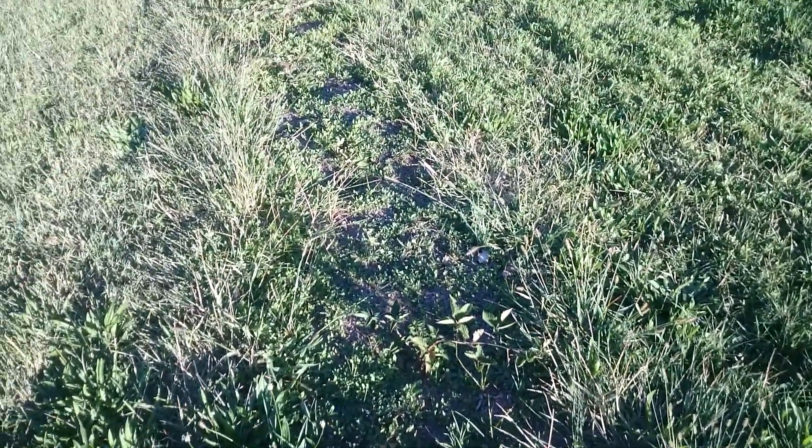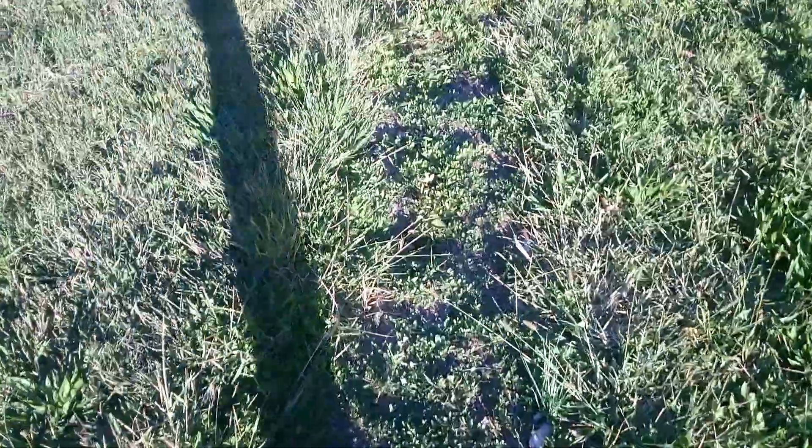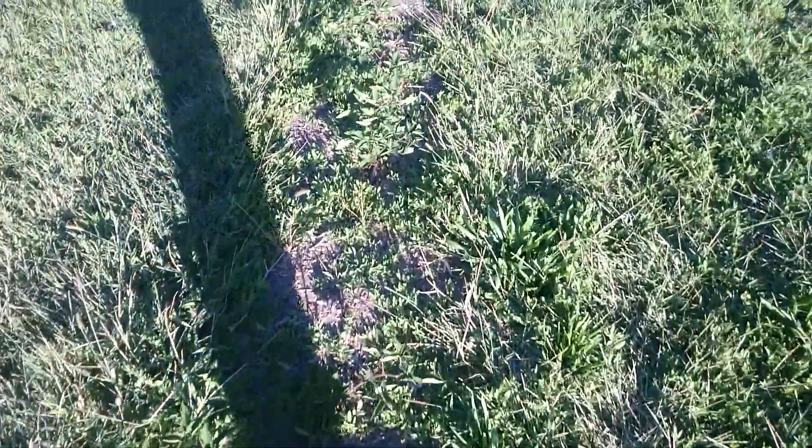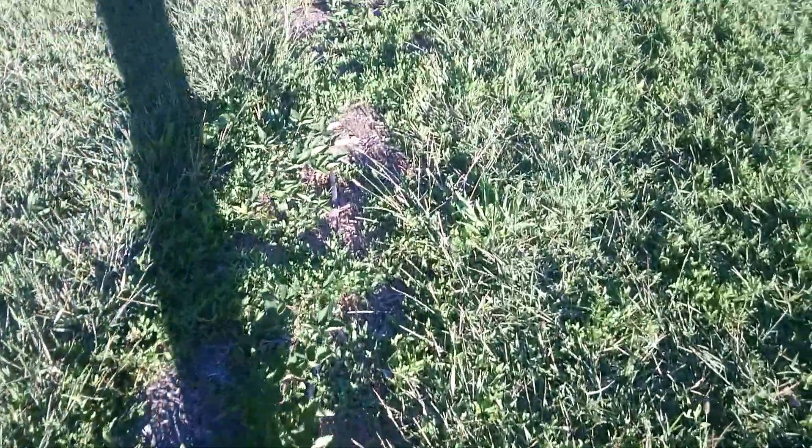The bindweed is everywhere here, so even this late in the summer it just keeps growing and growing. It'd be nice to find something to take care of that better than picking by hand.